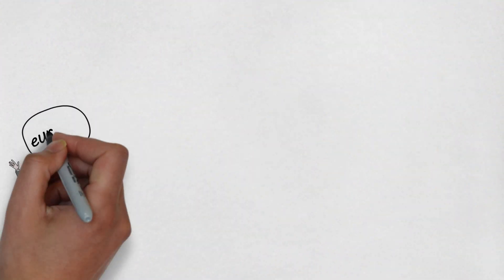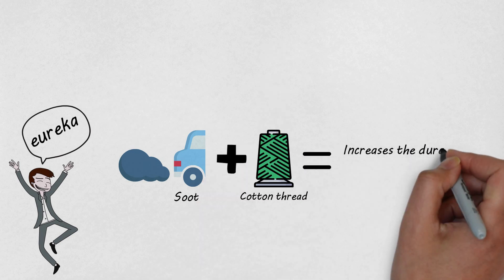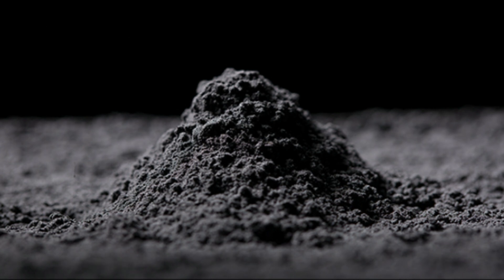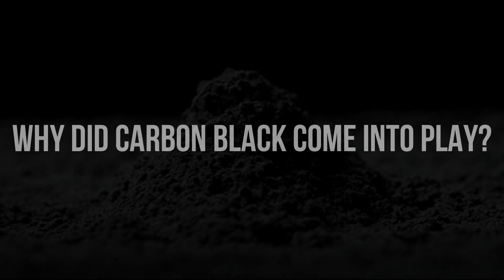The black color we see was originally caused by soot. The soot was thought to increase the durability of the tire along with cotton threads, which were inserted in order to reduce the heat and increase the stability. However, the soot was later replaced by something called carbon black. Carbon black is a chemical compound that completely revamped the tire industry a few decades ago. So why did carbon black come into play?